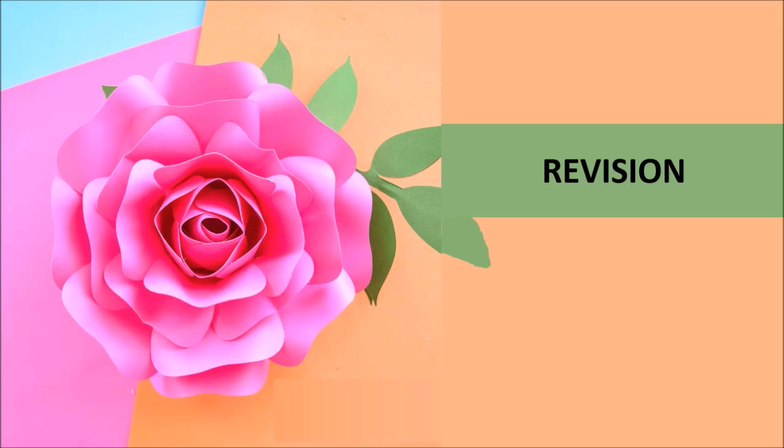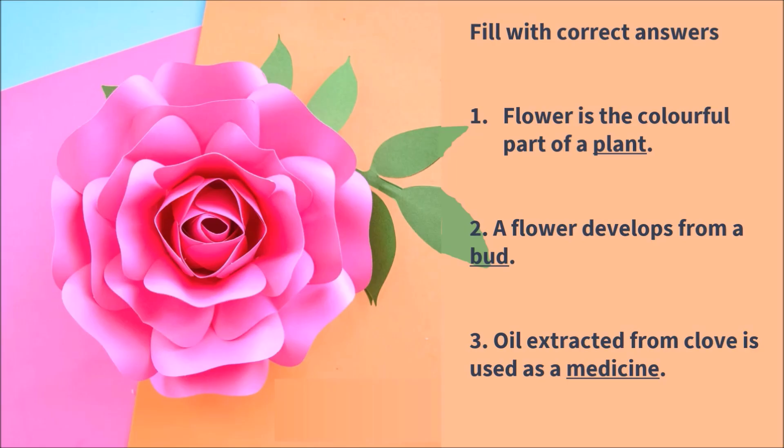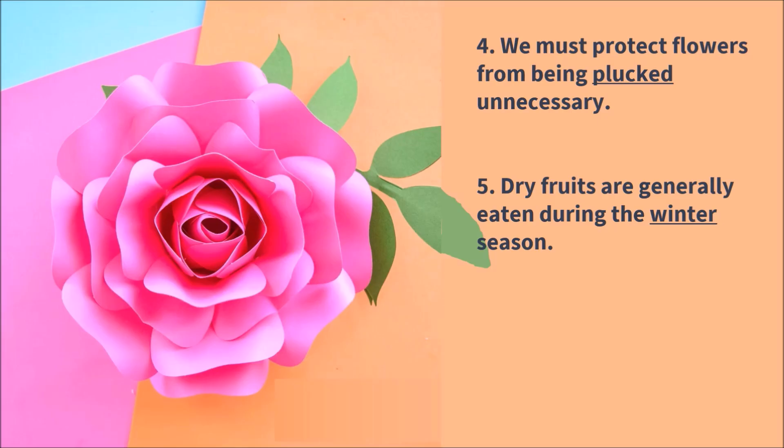Now let me see how much you remember — let's do some revision. Fill in the blanks with the correct answer. 1. Flower is the colorful part of a plant. 2. A flower develops from a bud. 3. Oil extracted from cloves is used as a medicine. 4. We must protect flowers from being plucked unnecessarily. 5. Dry fruits are generally eaten in the winter season.